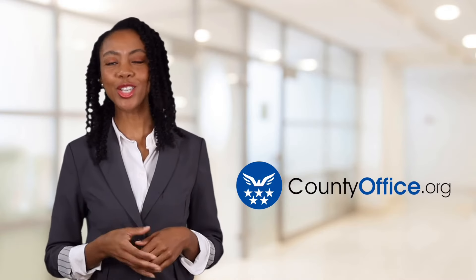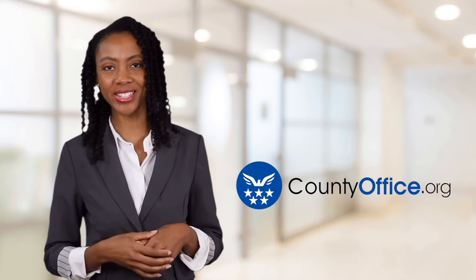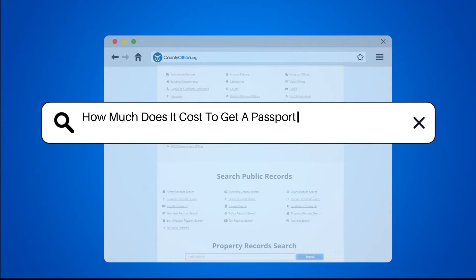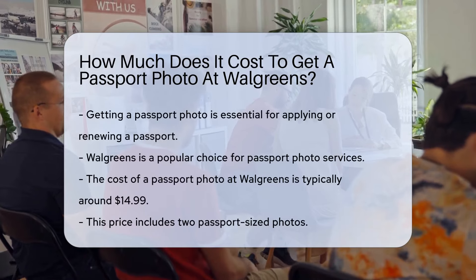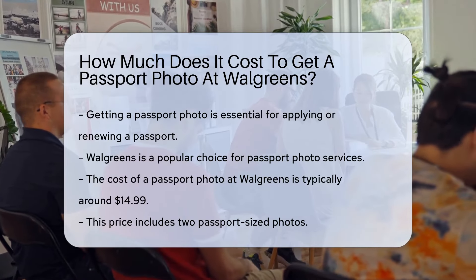Welcome to County Office, your ultimate guide to local government services and public records. Let's get started. How much does it cost to get a passport photo at Walgreens? Getting a passport photo is a crucial step in applying for or renewing a passport. Walgreens is a popular choice for this service.